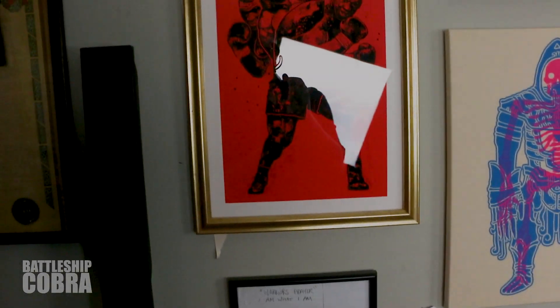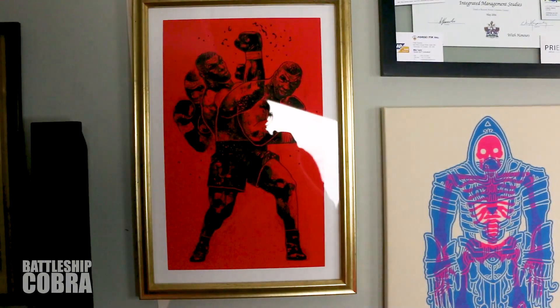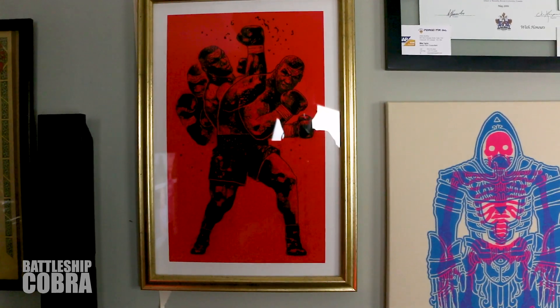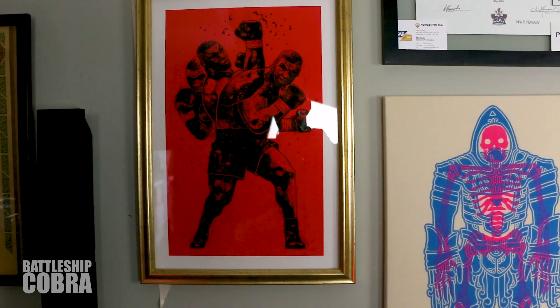I wanted to give you a tour of my wall behind me, of some of the things that have either inspired me or that I display. I'm a huge Mike Tyson fan — regardless of what you think about him personally, he's actually a really smart guy. Check him out on JRE. He's a ferocious fighter with incredible mental toughness.